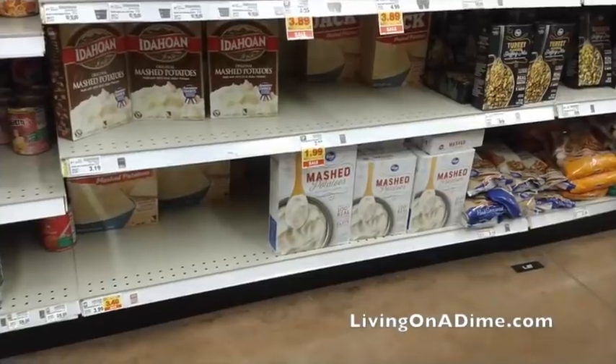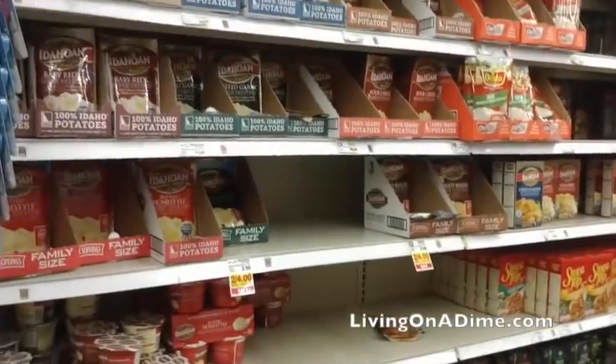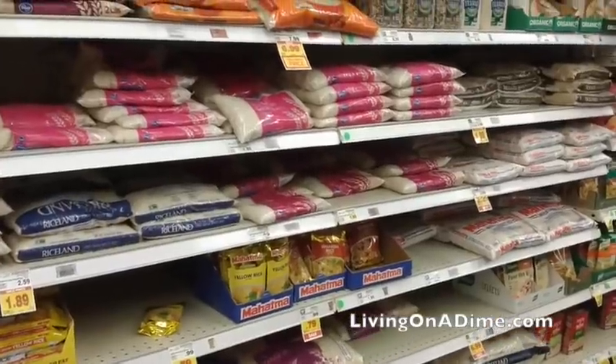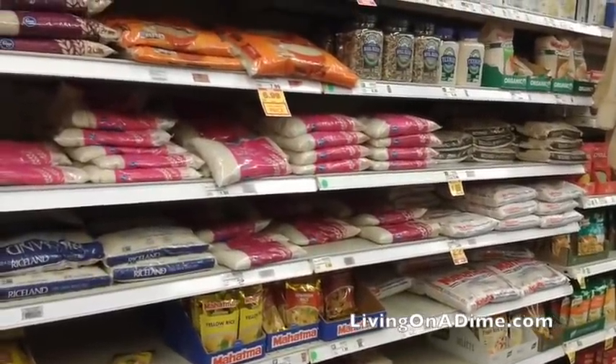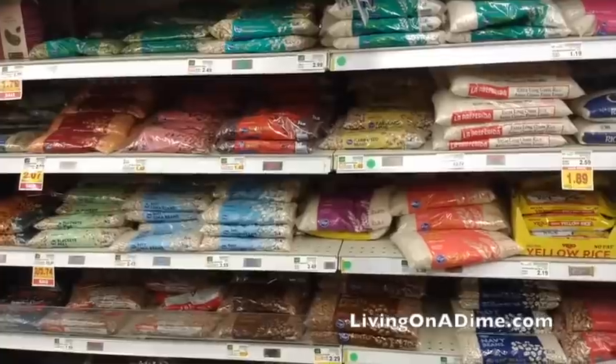Mashed potatoes — they actually had them in stock. This is a great prepper food — mashed potato flakes, super easy to cook. If you don't have milk you can add broth, chicken bouillon, or beef bouillon. It doesn't have to be milk; you can use bouillon, and even if you're desperate you could just make them with plain water. Rice — they had a whole bunch of rice in stock. Rice lasts a super long time and goes great with beans. Get some beans and rice and some spices and that will be easy prepping food that will give you a lot of sustaining, filling energy.